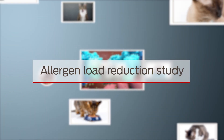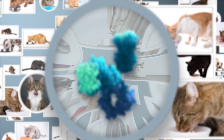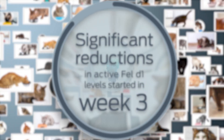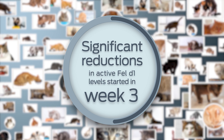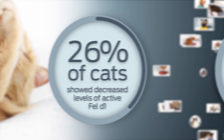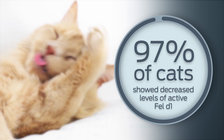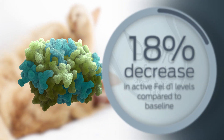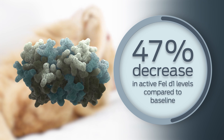During an allergen load reduction study conducted by Purina, 105 cats were fed a diet with an egg product ingredient containing anti-Fel-D1 antibodies. Significant reductions in active Fel-D1 levels on the cat's hair and dander started in week 3 of feeding the diet and continued through the entirety of the study. 97% of cats on the diet showed decreased levels of active Fel-D1 in their hair and dander, and overall, the active Fel-D1 levels decreased by an average of 47% compared to baseline.